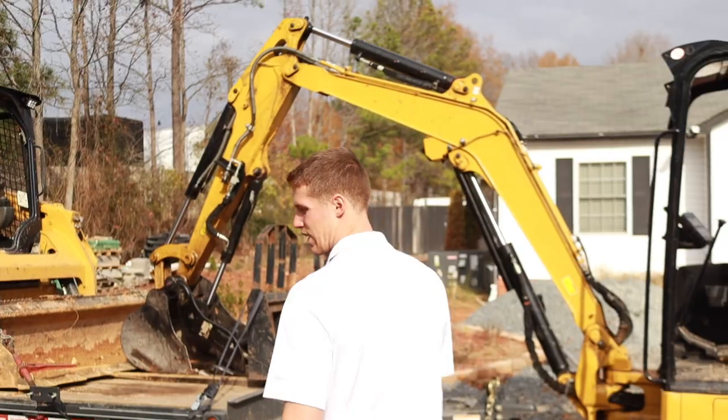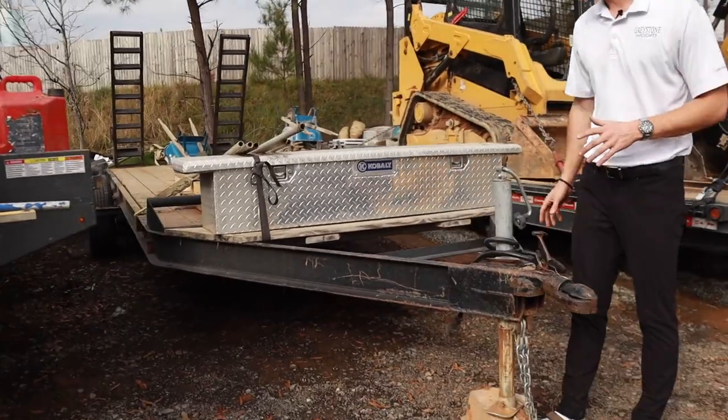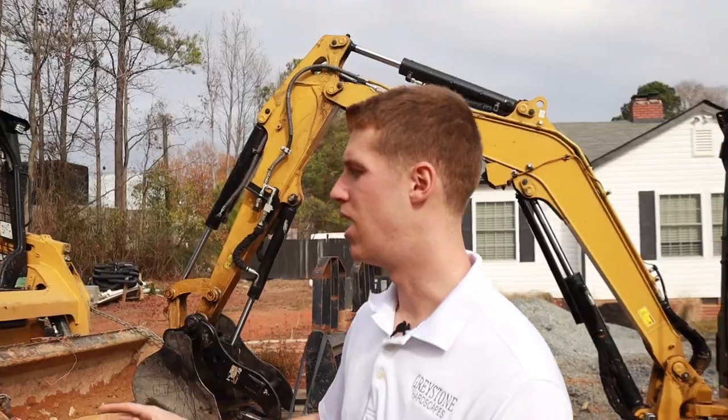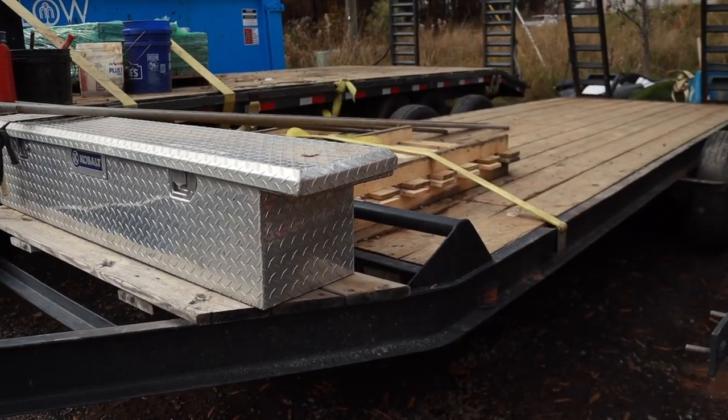The second trailer — I believe this one is like 1999, honestly maybe 2000, a Hudson. This is back when they built stuff to be legit. It is a great trailer. This is a basic equipment trailer — you've got 18 feet of deck on this, the ramp extended, the toolbox. It's not the prettiest trailer by any means.